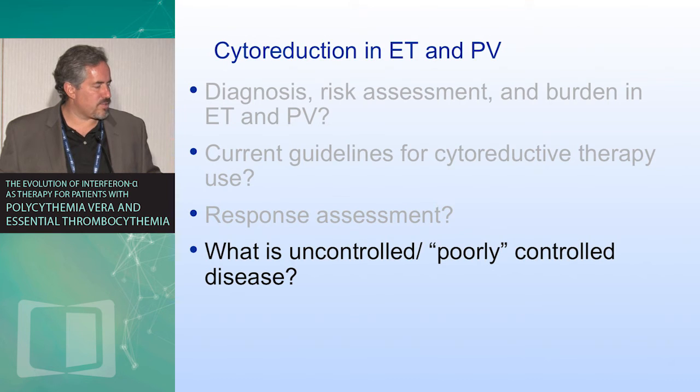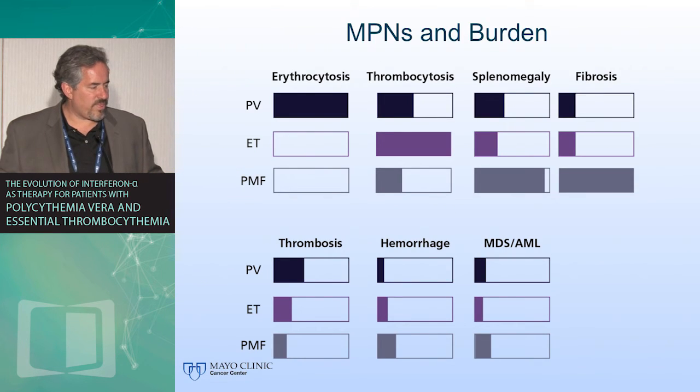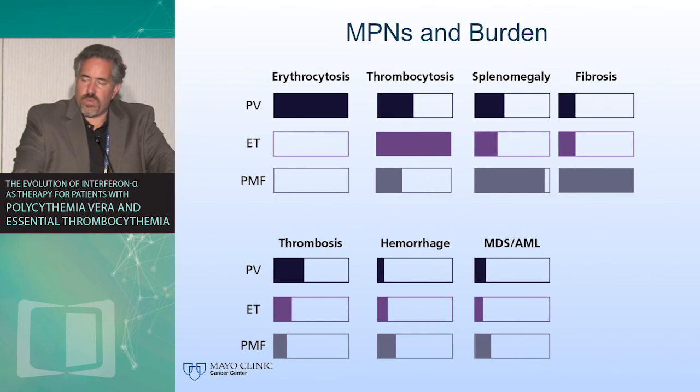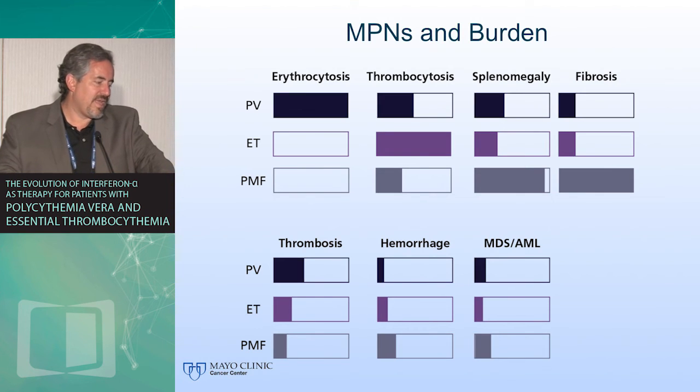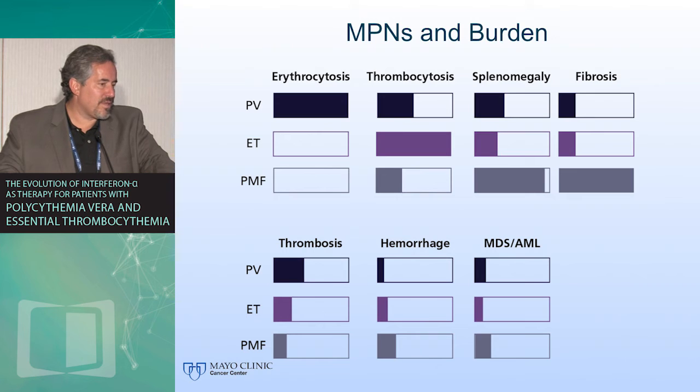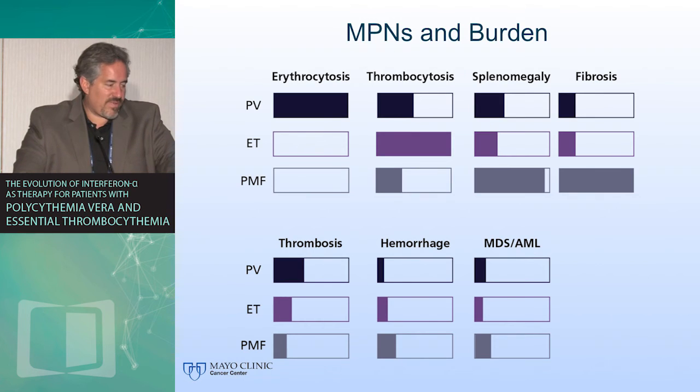What is uncontrolled or poorly controlled disease? As we think about the burden and different ways that ET and PV can impact patients, we really are looking at the entire patient. Is it uncontrolled proliferation? Is it recurring or threatening vascular events? Is it symptoms which are not controlled? Is it evidence of progression? All of these may be considerations. And as we look at other potential targeted therapies — whether it be interferons, whether it be JAK inhibition, whether it be other agents in development — we need to look across the full spectrum of these issues.